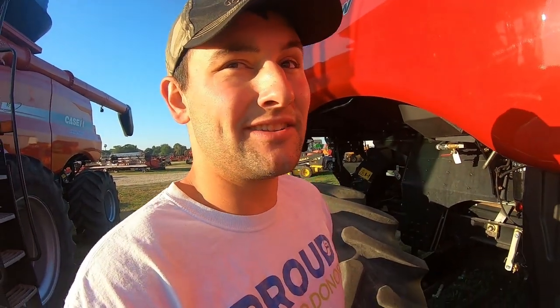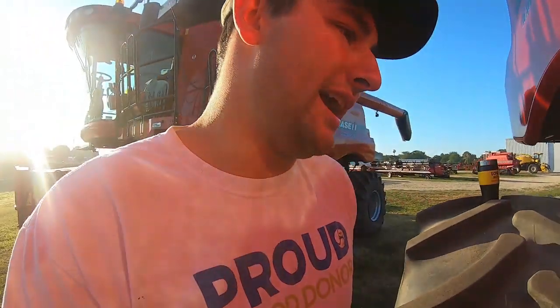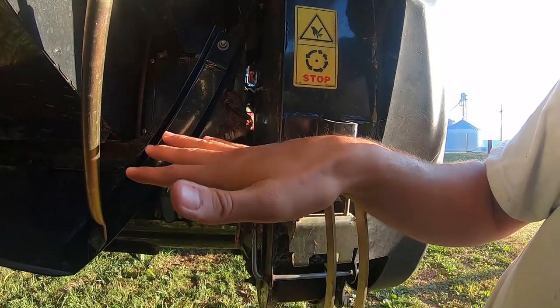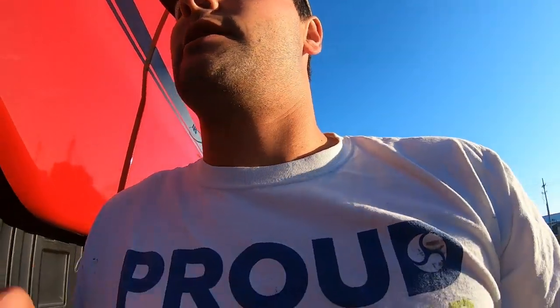The neat thing about Case combines is their shoe can actually level itself. When we're on a steep side slope like what we have, the cleaning shoe actually levels itself, which is a big benefit — because if you tip a big pile of grain everything goes to one side, and cleaning shoes work best with an even mat so they can evenly clean everything. It works really well; I don't think they've had many issues since releasing it about five years ago.